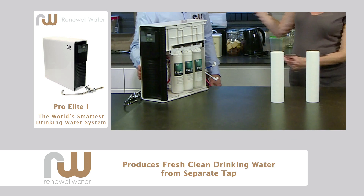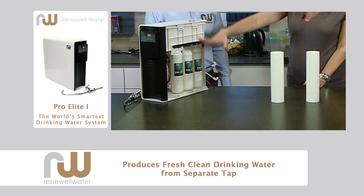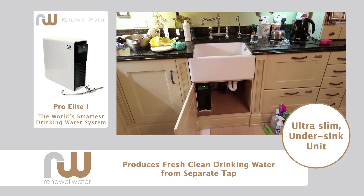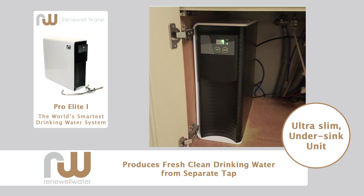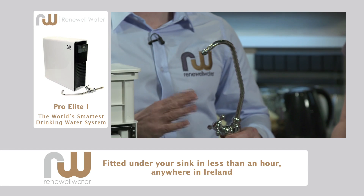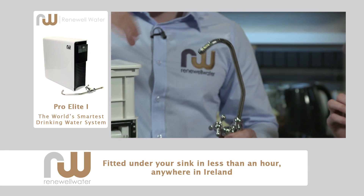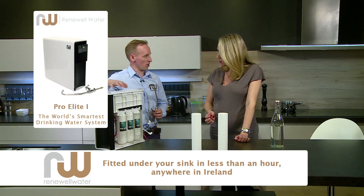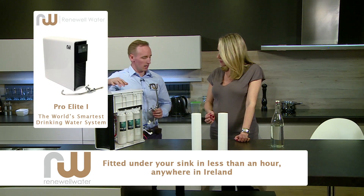So by the time the water comes in from my mains into this unit and then out through a tap from my sink — is that right? Yes, it's connected underneath your sink to your mains and it comes off a separate tap. As the water goes through the system, it's stored in a 3-litre tank. You have 3 litres on tap all the time, and when you turn on your tap you get your pure H2O on demand.